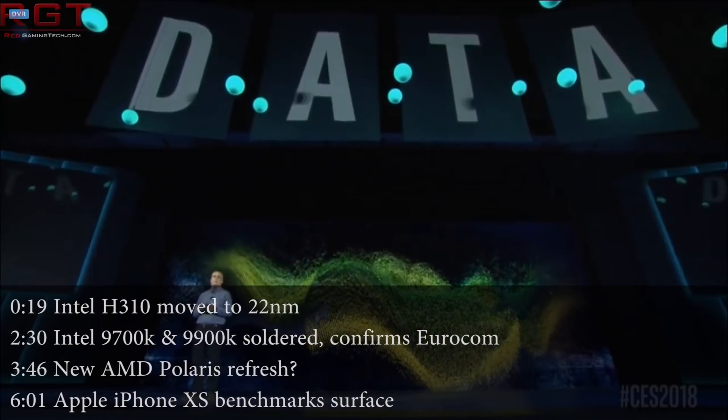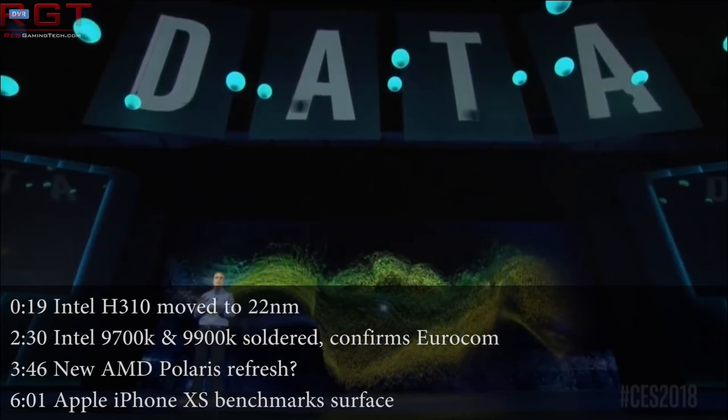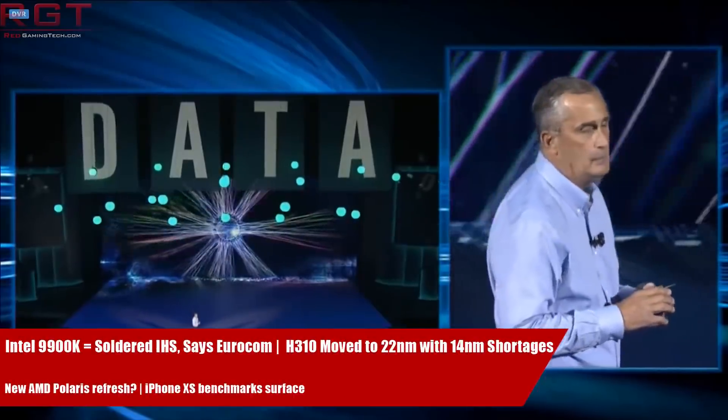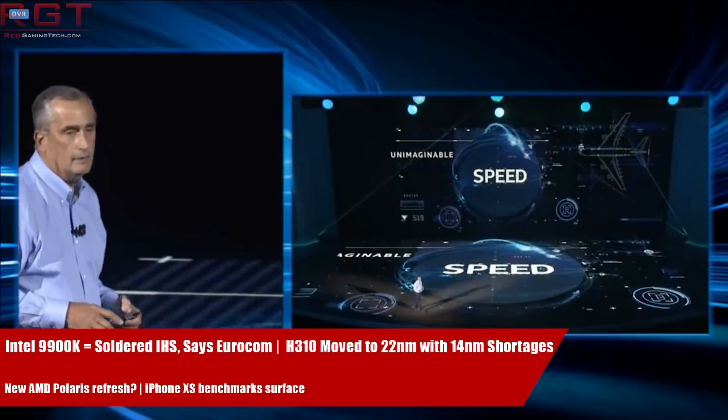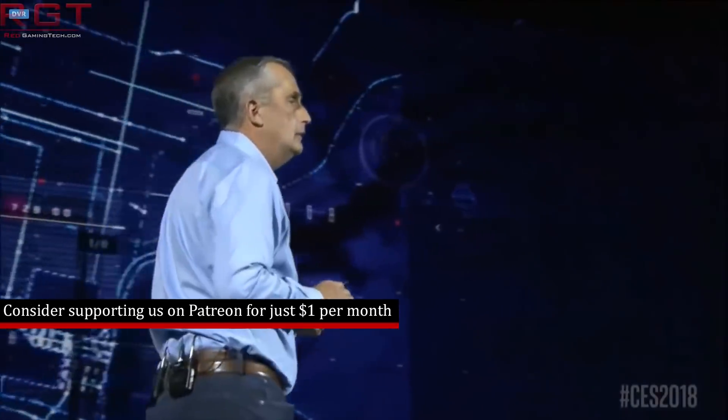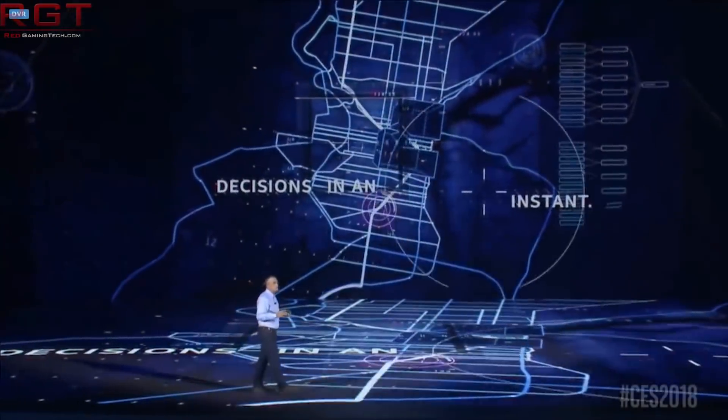Hello and welcome to another Red Gaming Tech video with myself and Marta, where today we're going to be discussing the latest from the tech world in the last 24 or so hours. Today I have a couple of pieces from Intel to kick things off, starting with an interesting move to help ease the 14nm silicon constraints.